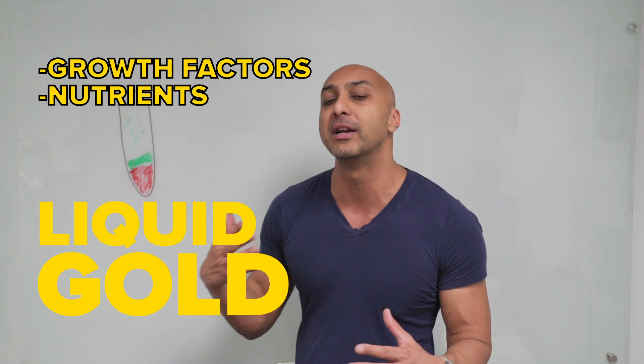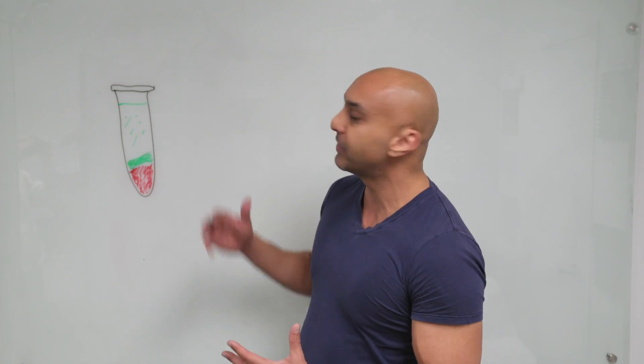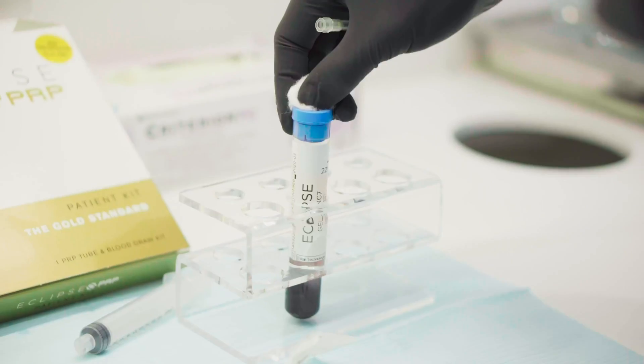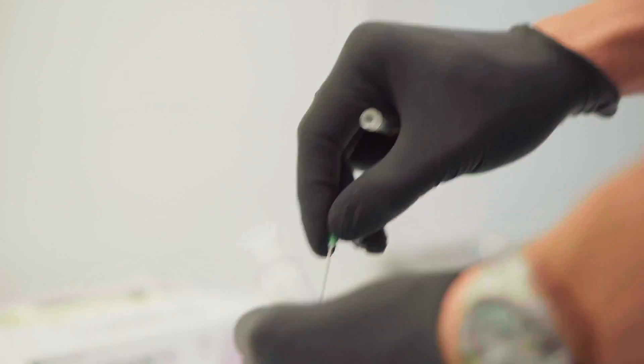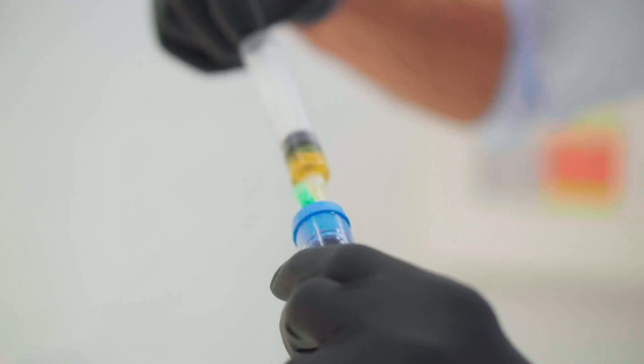Platelet-rich plasma is what we refer to as liquid gold. It has tons of growth factors and nutrients that help with wound healing, and for our purposes, they help us with a lot of cosmetic applications. Once we have this tube, the first step is we extract the platelet-poor plasma out, and then we're able to harvest the platelet-rich plasma.